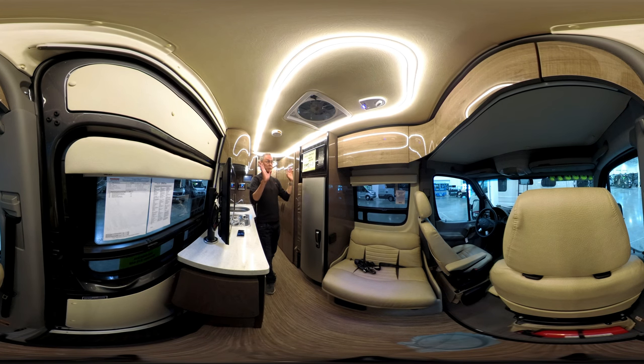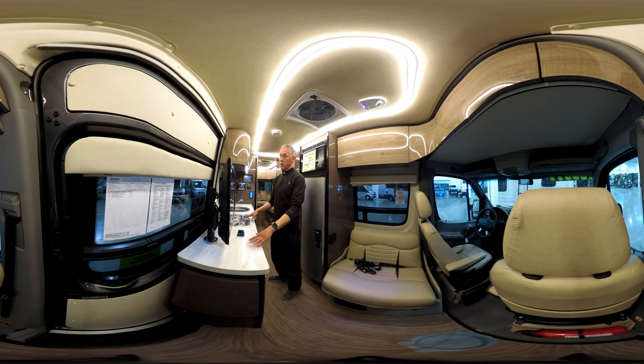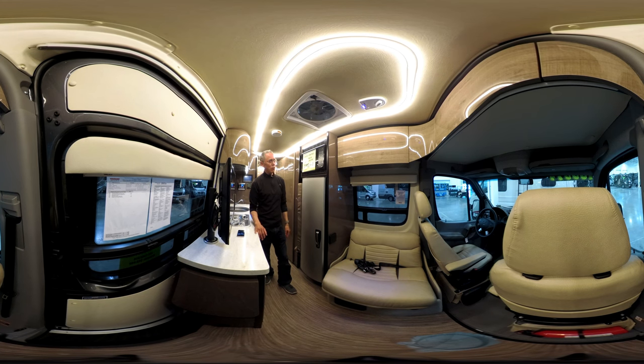It is absolutely stunning when you walk into it. The high-gloss cabinetry, the rope lighting, the stainless steel appliances, the polished Corian countertops — it's a very stunning van to come into. It looks gorgeous. It's mouthwateringly gorgeous.